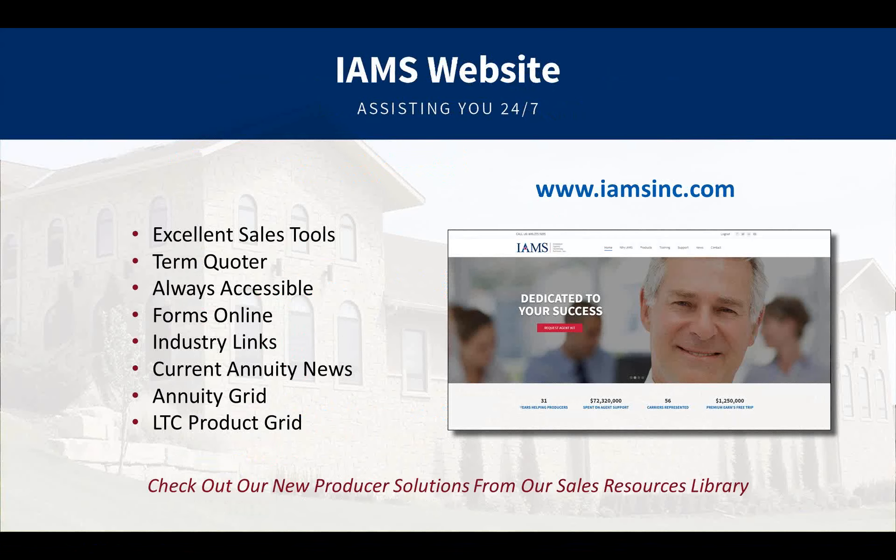We have a great website with great tools at www.iamsinc.com. That's the same website the Life Department uses for running term or UL quotes. It's accessible 24/7. You can get forms online, run quotes, access current industry links, annuity news, an annuity grid showing top five fixed and index annuities, a long-term care grid, and the webinar schedule. We record every single webinar and put it in our webinar library.